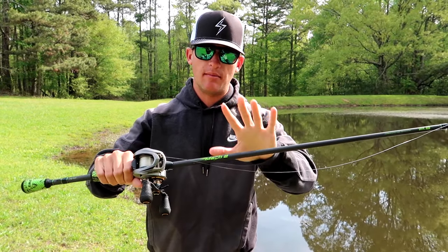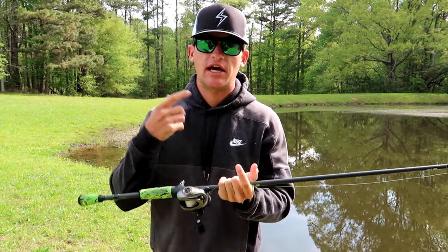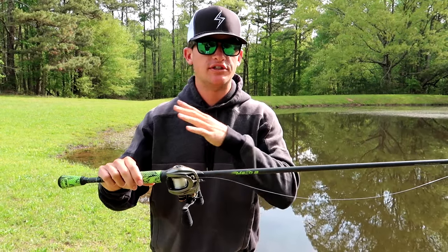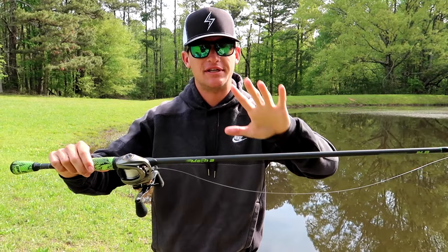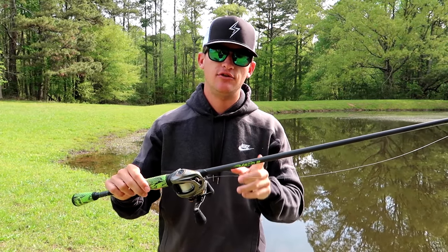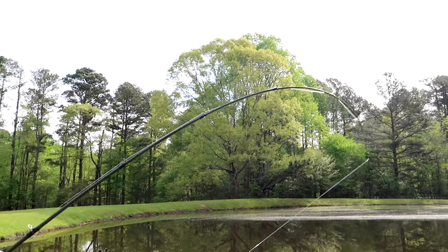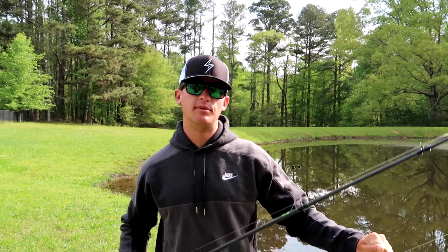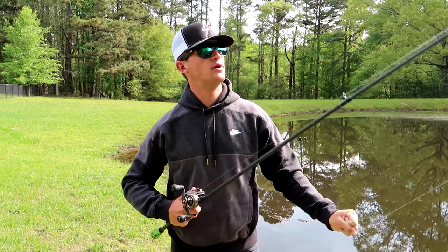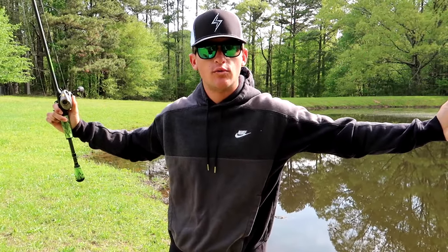For the rod, if you're looking for a versatile combo and only buying one, my favorite is a seven foot to seven foot three medium heavy. You can throw chatter baits, spinner baits, Texas rigs, shaky heads, and smaller jigs on it. The one I have today is a Mock 2 by Lews — a seven-two medium heavy fast action. It's got a good bit of tip, which I like. More tip means more accurate casting.